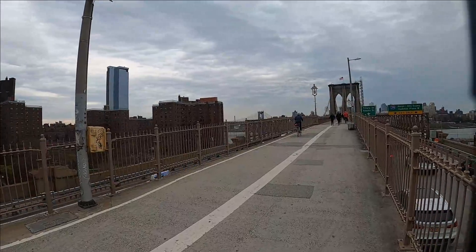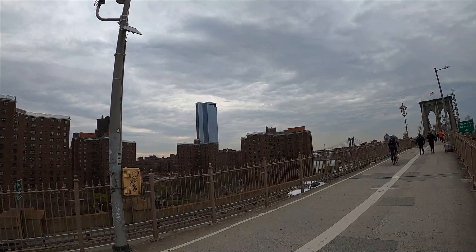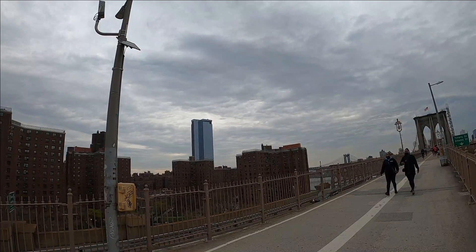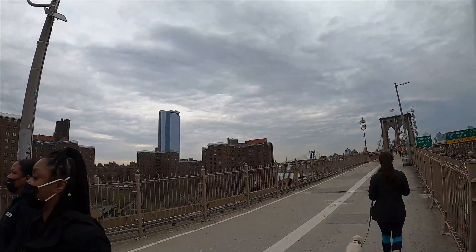In the midst of all this public housing, that building right behind there — I don't have the address for it — was completed recently, I believe in 2019. That's a private condo tower just surrounded by public housing on the lower east side.